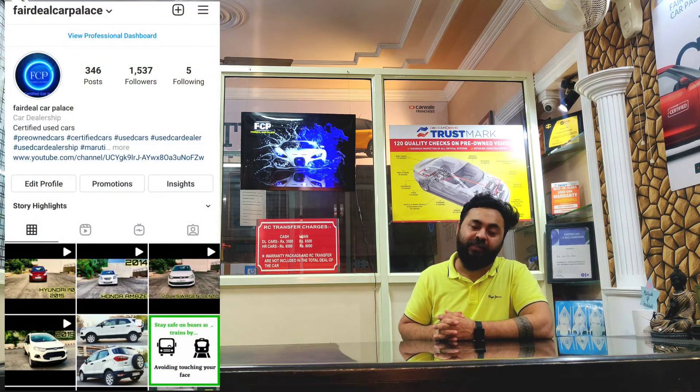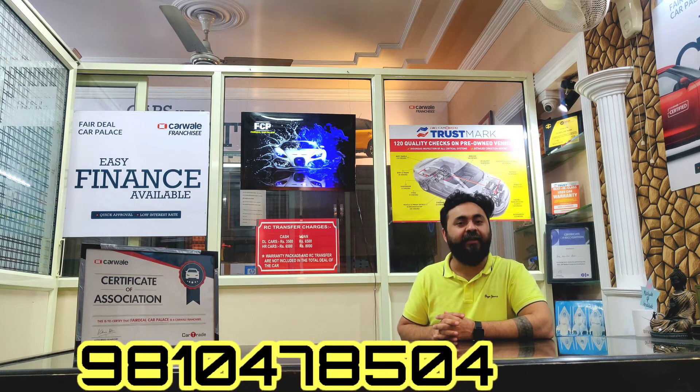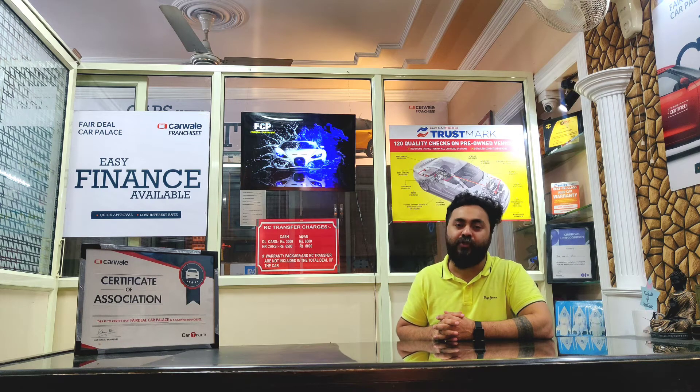If you want any other car criteria, you can DM us on Instagram. We share our new car catalog with all available cars including photographs, pricing, and videos. Our WhatsApp catalog number is 9810478504 — drop us a hi and we will show you what is available in our stock.